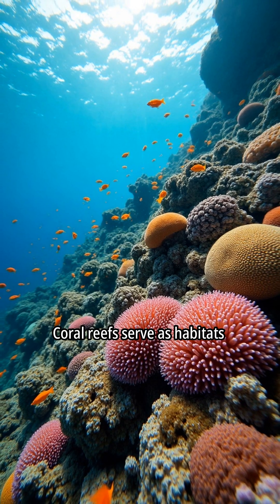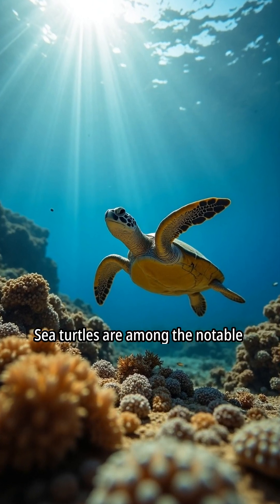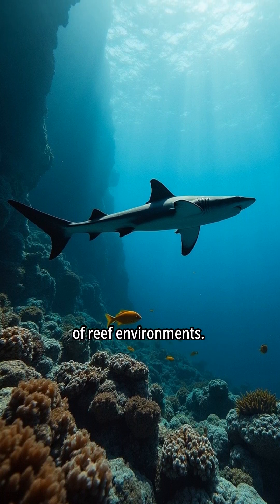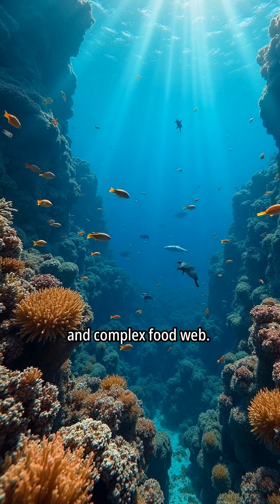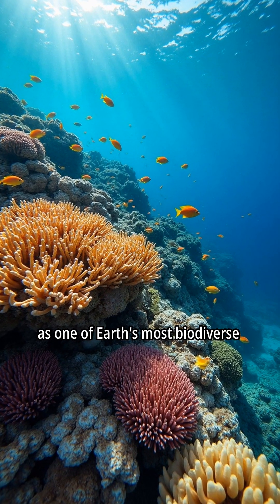Coral reefs serve as habitats for a diverse array of marine species. Sea turtles are among the notable inhabitants of reef ecosystems. Sharks also play a crucial role in maintaining the health of reef environments. Each species contributes to the reef's ecological balance and complex food web. The Great Barrier Reef is recognized as one of Earth's most biodiverse ecosystems.